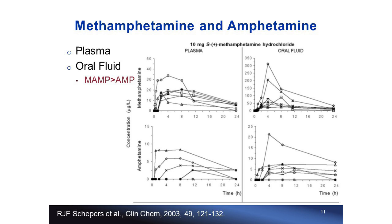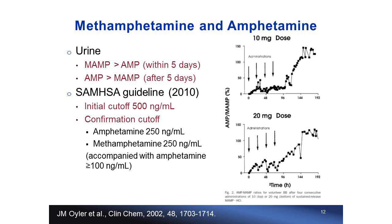There have been quite extensive studies measuring methamphetamine and amphetamine concentrations in various matrix types after subjects take oral doses of methamphetamine. In general, the parent drug has greater concentration than the metabolite in plasma, oral fluid, and urine within certain detection windows.